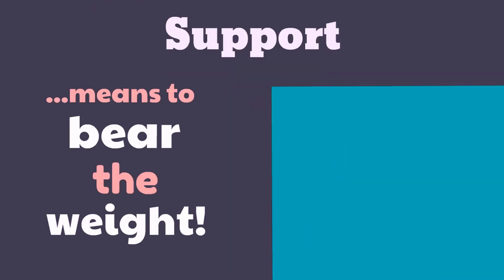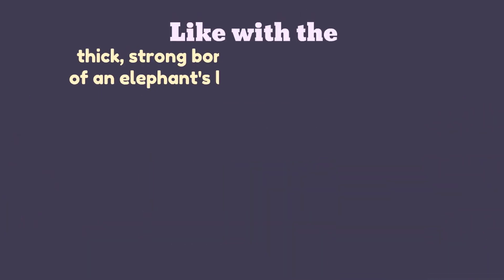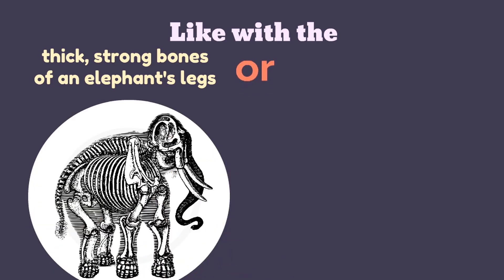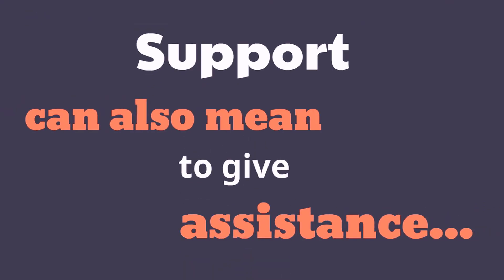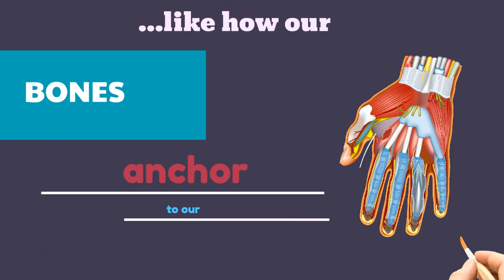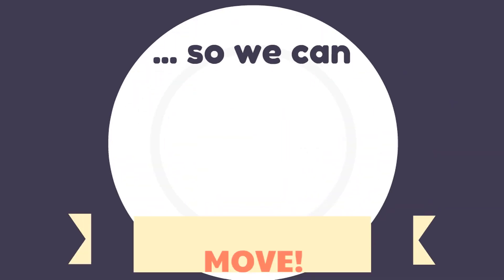Support means to bear the weight. Like with the thick, strong bones of an elephant's legs, or the thin, long bones of an ostrich's feet. Support can also mean to give assistance, like how our bones anchor to our muscles so we can move.